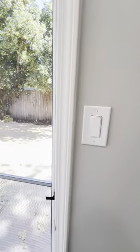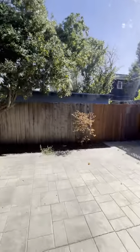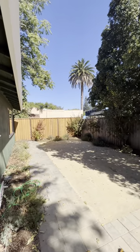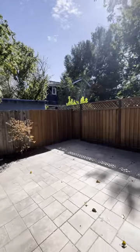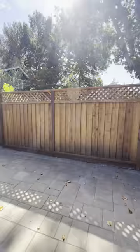It also has a very nice, secluded, private backyard. This backyard, as you can see, is very peaceful and for use only by this particular unit.